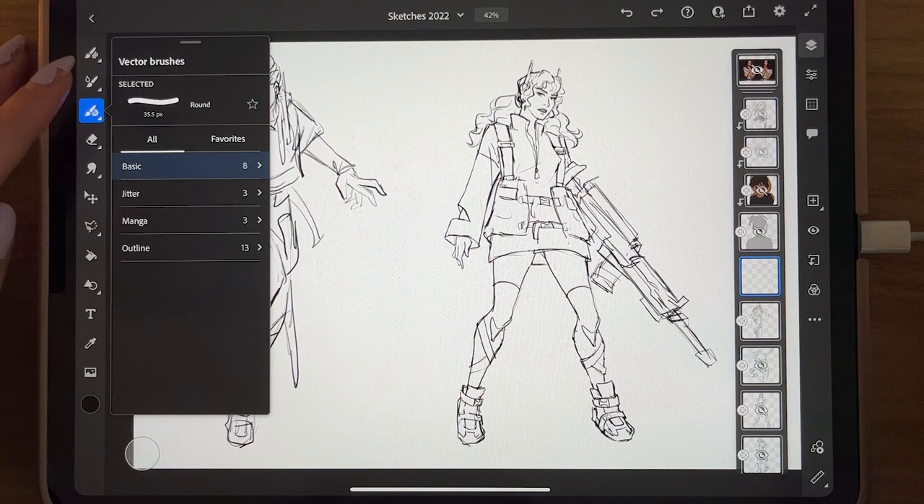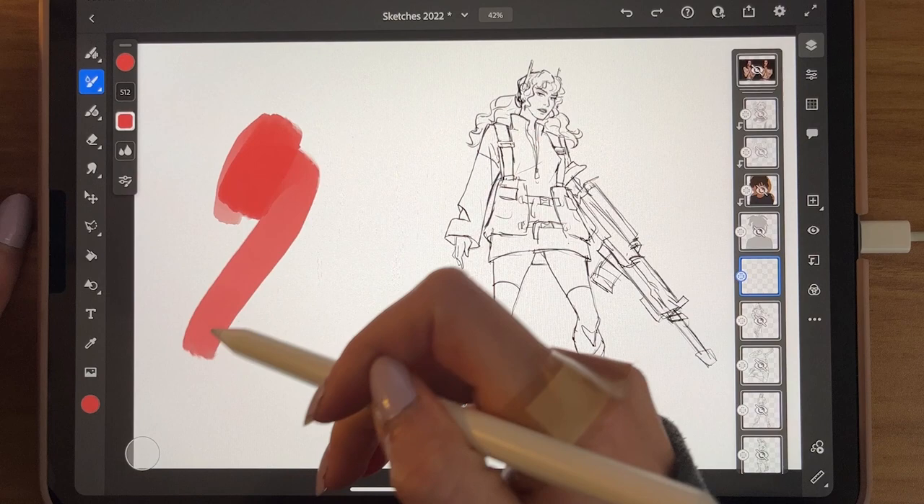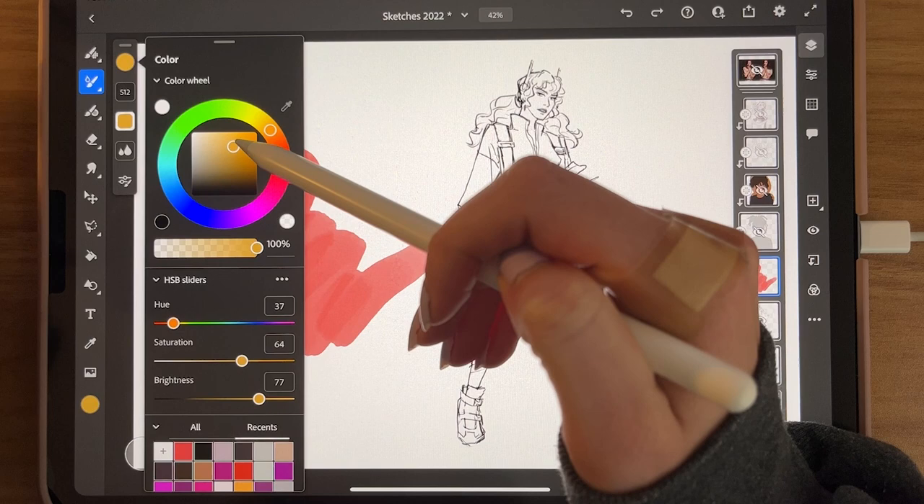For live brushes, you have watercolors and oils, and these move as you paint with them. Let me show you — see? You can blend with them, and it kind of acts like watercolors, which is pretty neat.